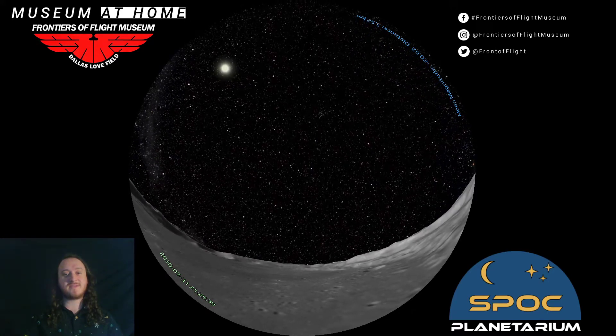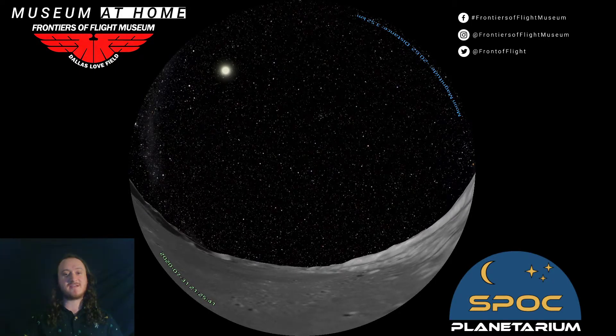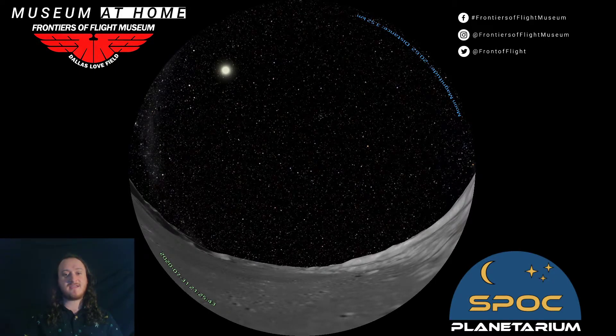From this perspective on the moon's surface, we can see our Sun, and we can even find the Earth. There it is — a thin little waning crescent Earth right over there.